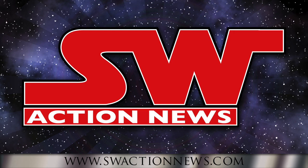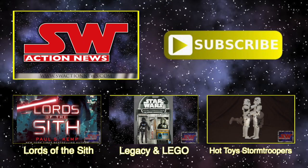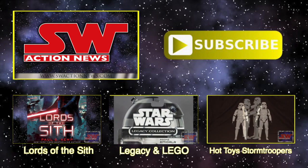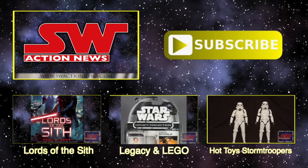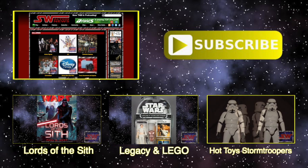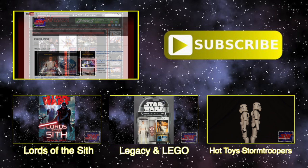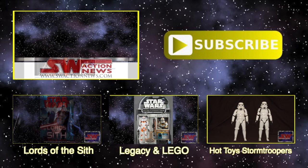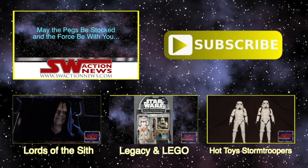Thanks for watching this video. You can see full episodes of Star Wars Action News with more collecting news and reviews at SWActionNews.com. We also have thousands of toy and collectible photos in our photo gallery. If you enjoyed this video, please subscribe to our YouTube channel. May the pegs be stocked and the Force be with you.